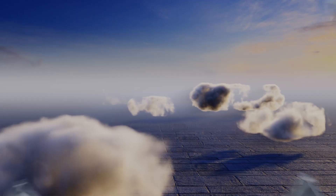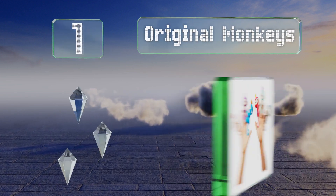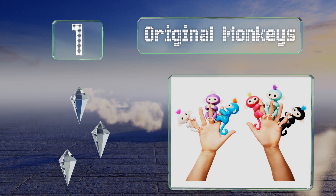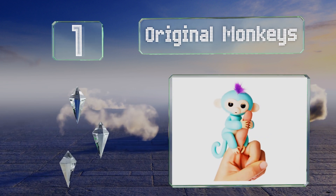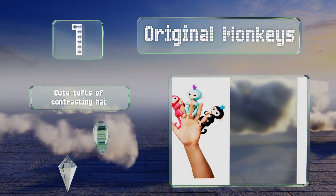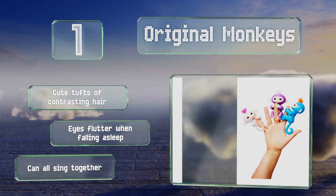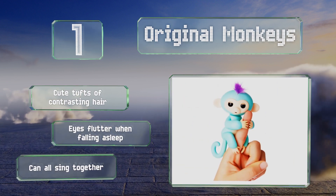Coming in at number one on our list, collectors will want to begin with the original monkeys: Zoe, Mia, Finn, Boris, Bella, and Sophie. Each one responds to your voice or touch by jabbering and belting out silly songs, and they get even more playful when you hang them upside down. They sport cute tufts of contrasting hair and eyes that flutter when they fall asleep, and they can all sing together.